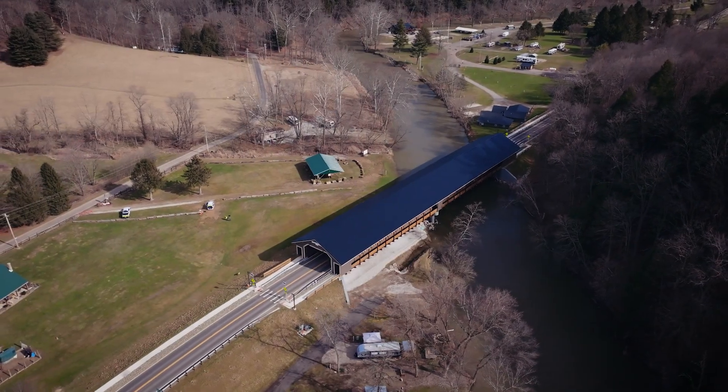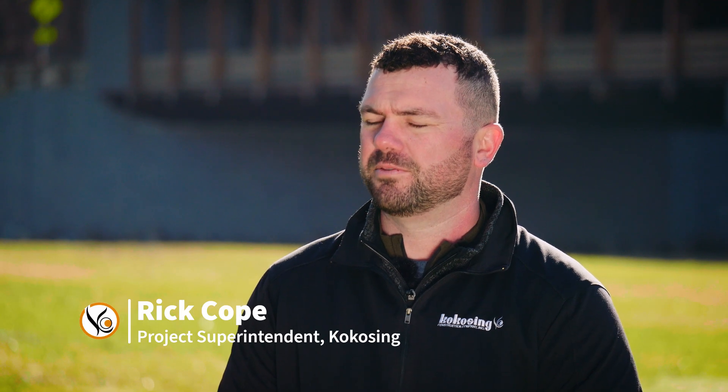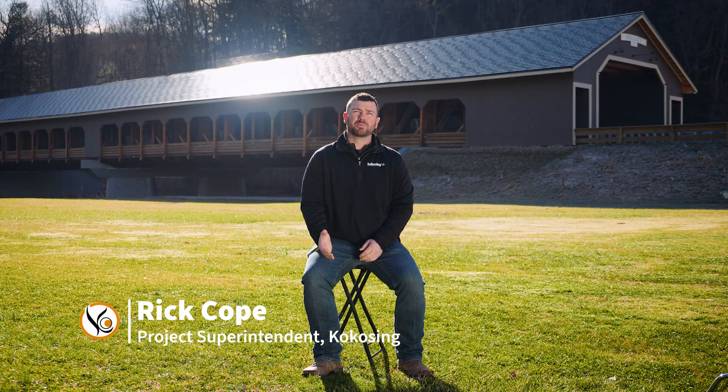As you can see behind me is a covered bridge. It is 300 feet long, two 150-foot spans. Before we got here there was a four-span, three-span steel girder, one-span steel truss, and even before that was a railroad bridge.